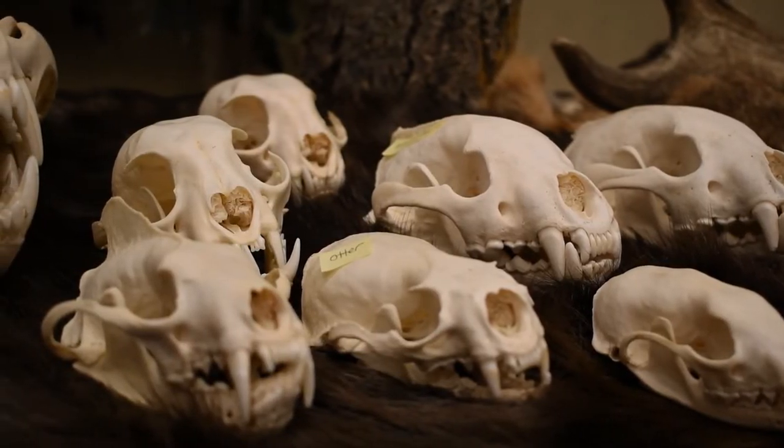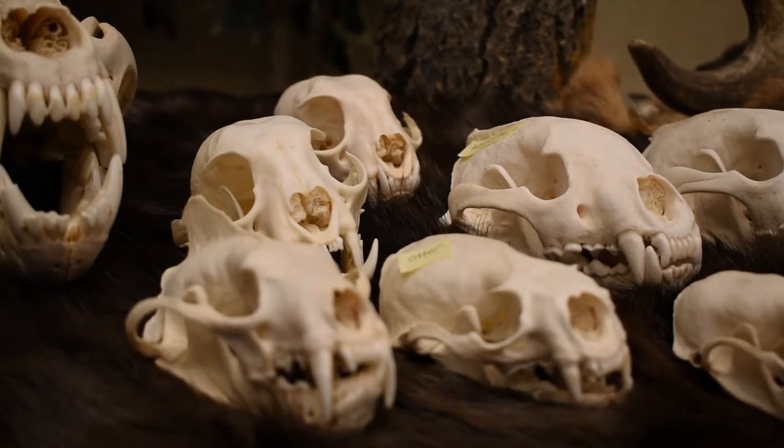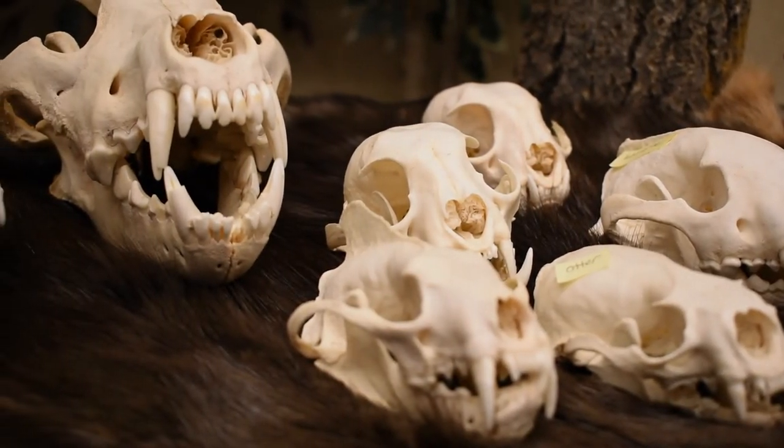That's a general idea of the skulls of the fur-bearing animals in Alberta — definitely different sizes, different shapes and forms, and all for different purposes. Thank you for watching Alberta Envirothon's video. Make sure to subscribe to our YouTube channel so you don't miss any of our future videos, and remember to get out and explore the wonders of your environment.